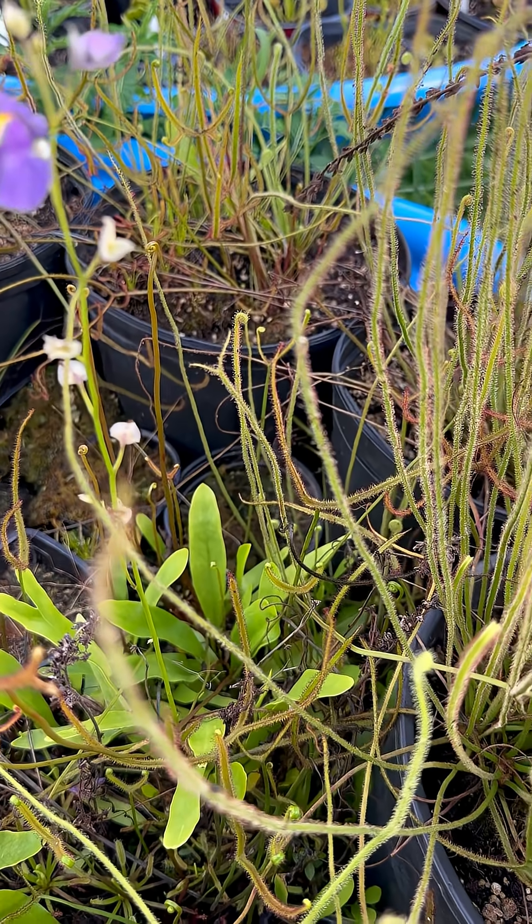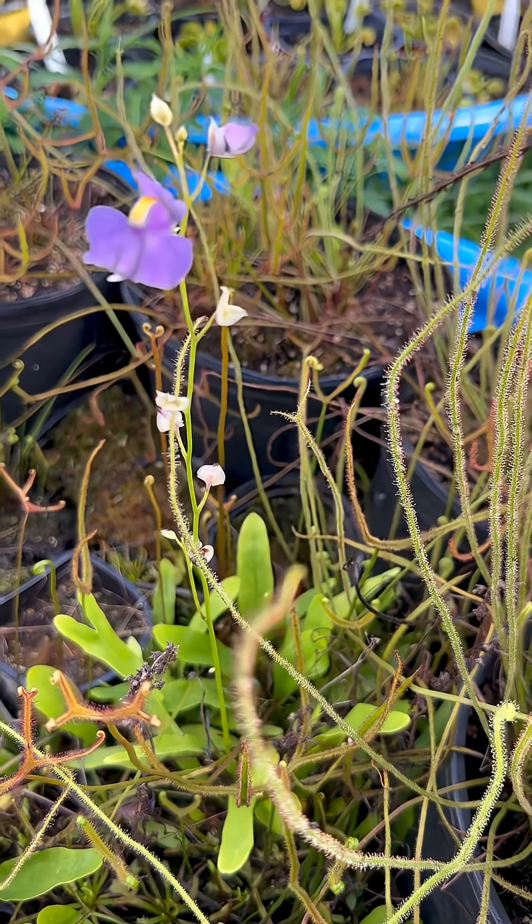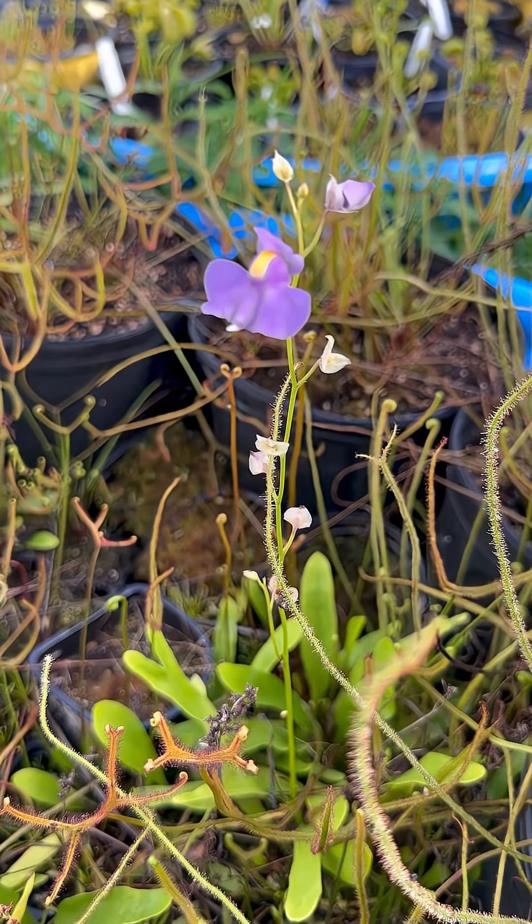So while it is deadly and quite grotesque under the soil, on top of the soil it belies that danger with these beautiful, beautiful flowers.